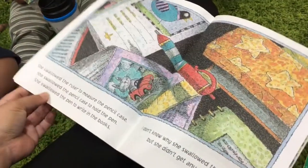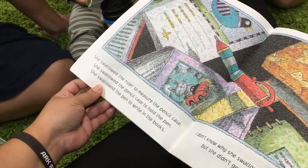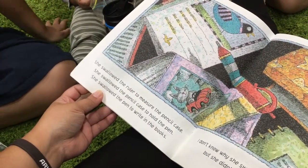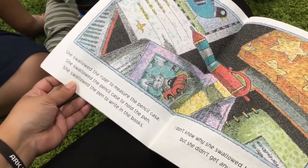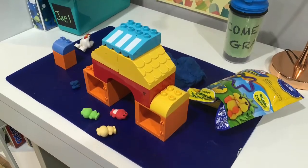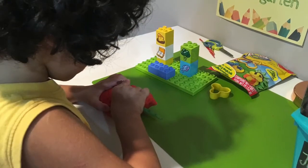After our Bible time, pictures, and all about me, we did some reading at the carpet. She swallowed the ruler to measure the pencil case. She swallowed the pencil case to hold the pen. She swallowed the pen to write in the books. I don't know why she swallowed the books, but she didn't get any looks. Good job! Then the boys got to enjoy some free play with their Play-Dohs while I was putting Mr. J to sleep.